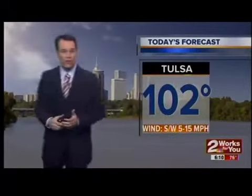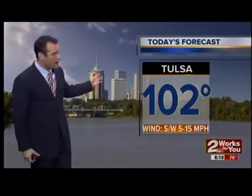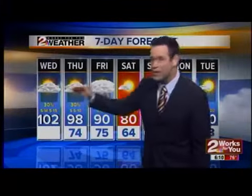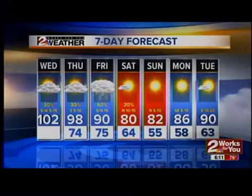This afternoon most of us are staying dry. Very hot again — we'll see a high temperature of 102. Tonight we'll see a low temperature of 74. The 7-day forecast: we're going with 30 percent rain chances today, tonight, and tomorrow. Our best bet for rain will be when the front actually moves through on Friday.